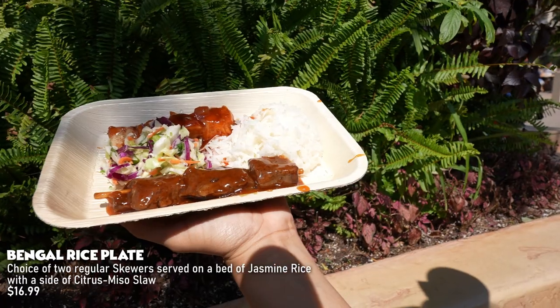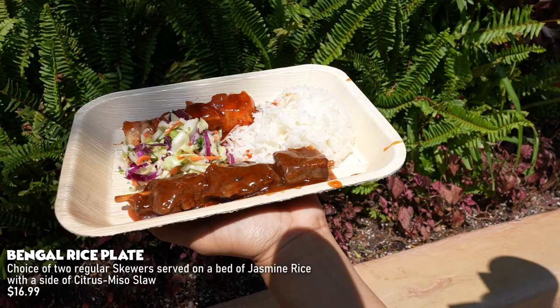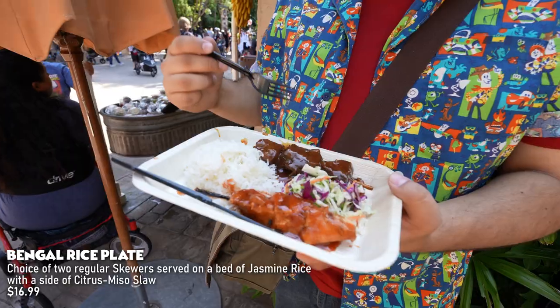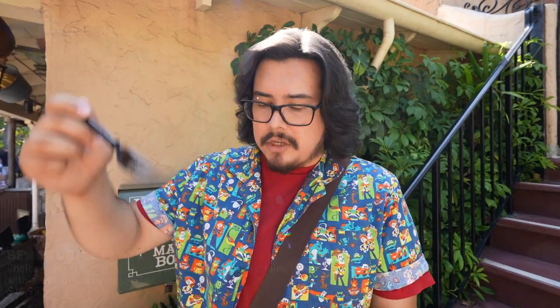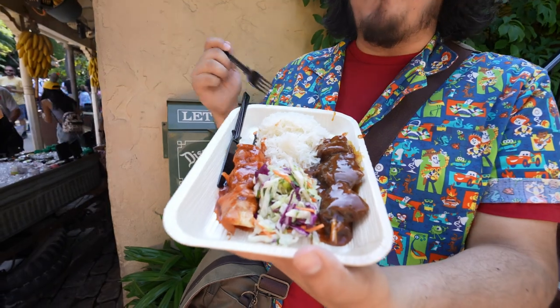So I went to the Bengal Barbecue and got myself a rice plate. You get rice, some coleslaw, and the option of whatever skewer you want — a vegetable skewer, chicken skewer, or beef skewer. I got the Bengal and the Chieftain skewer — those are the ones I wanted.